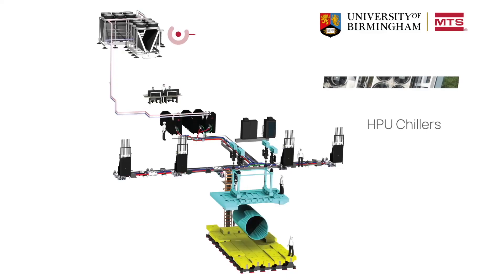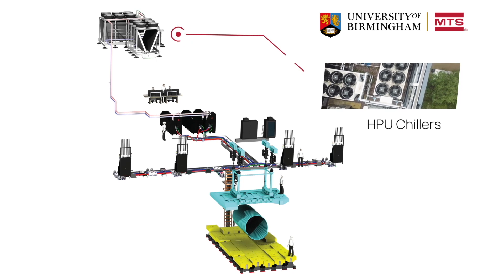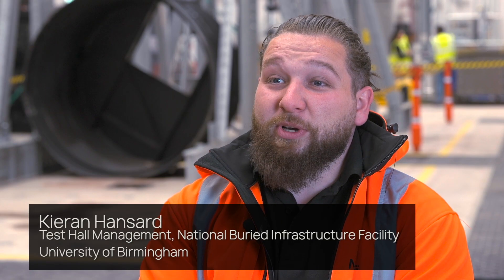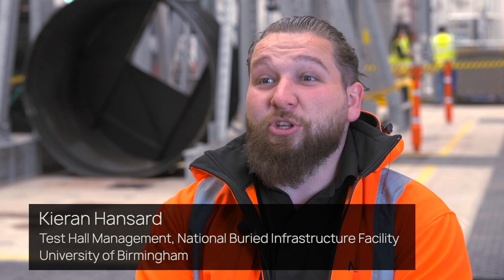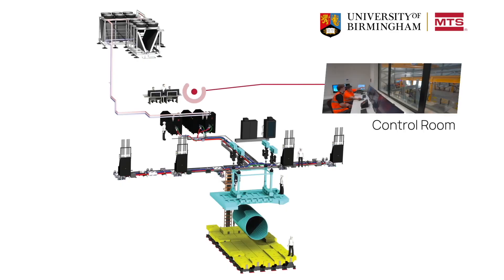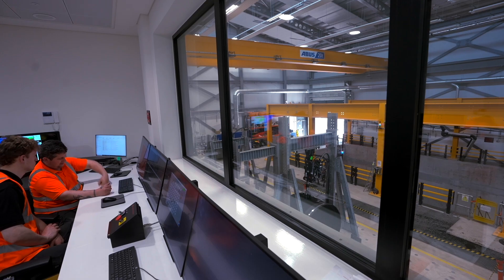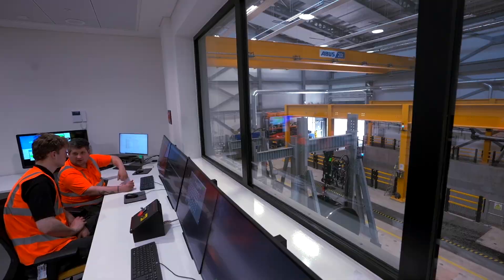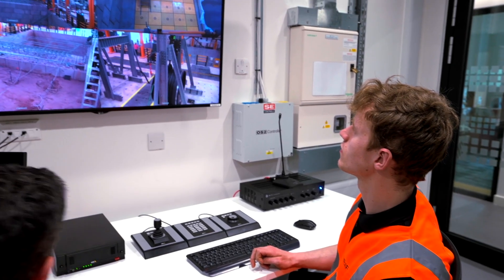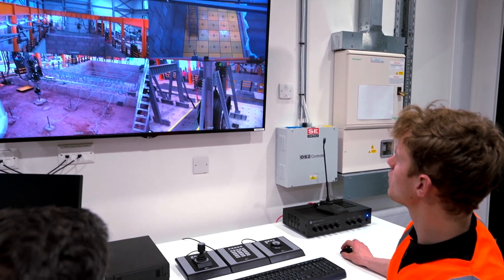Starting at the very top of the building, we have the chillers. When our HPUs — our pumps — get too hot, the chillers chill the oil down. Working down to level one, we have the control room, which controls the whole MTS system, going from the cabinets to the control room where we can make different profiles and different procedures.